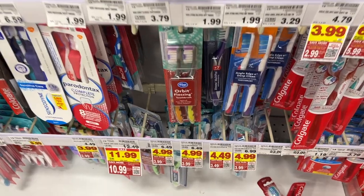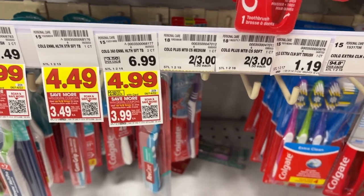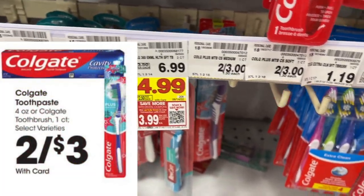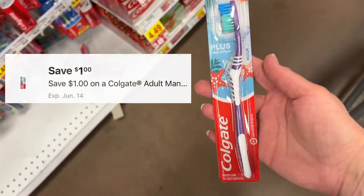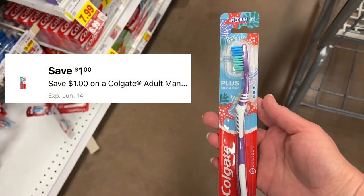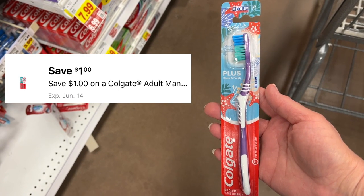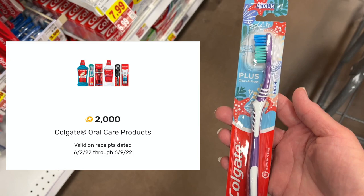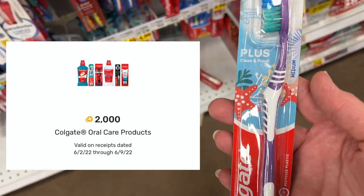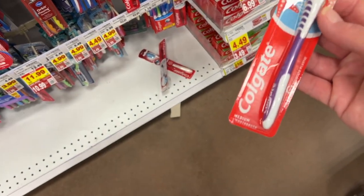On the Colgate toothbrushes, they are two for $3. Pick up one for $1.50, click the dollar digital coupon in your app, and you're going to pay $0.50. Then submit to Fetch for 2,000 points or $2 cash back, and your final cost will be free and a $1.50 moneymaker.